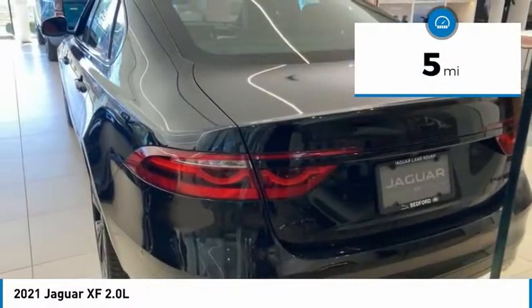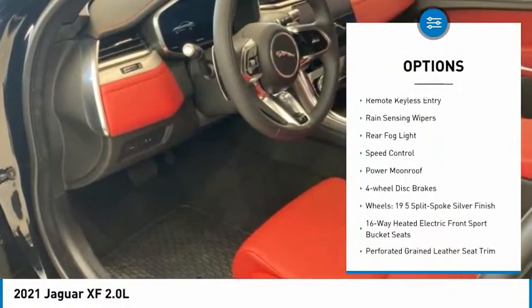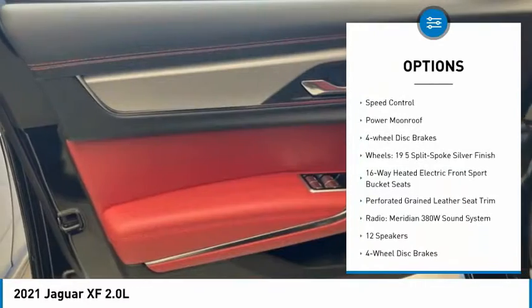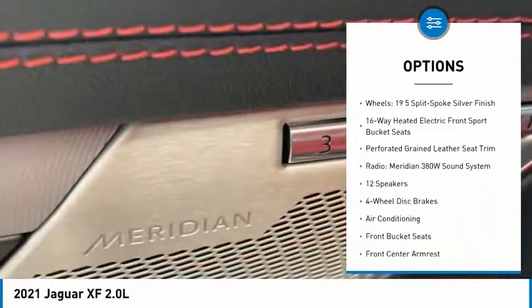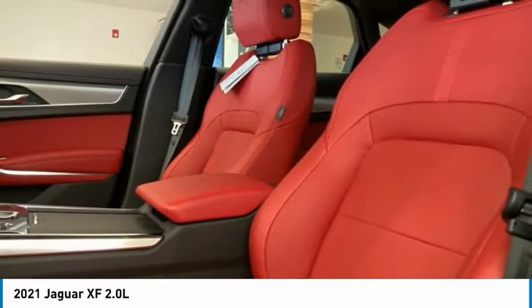Here are some of this vehicle's great options: electronic stability control, alloy wheels, brake assist, traction control, remote keyless entry, rain sensing wipers, rear fog light, speed control, power moonroof, and four-wheel disc brakes.